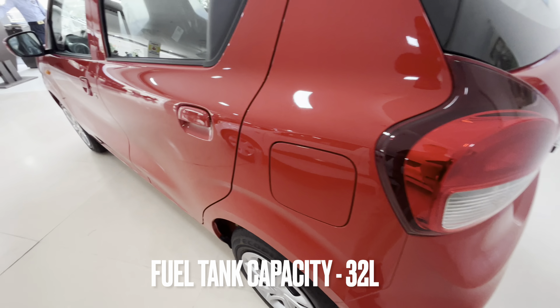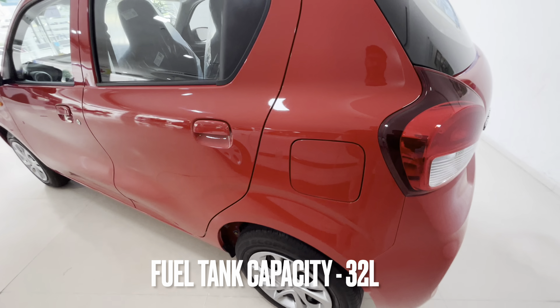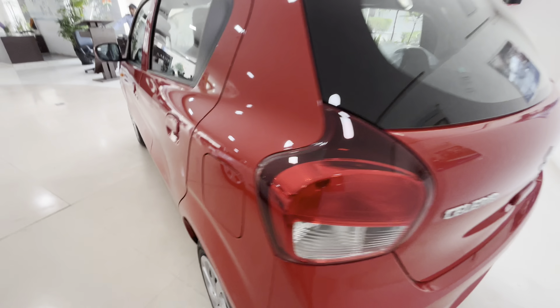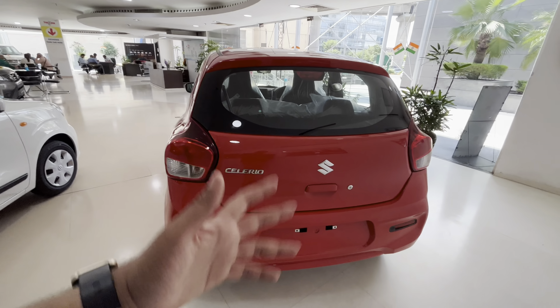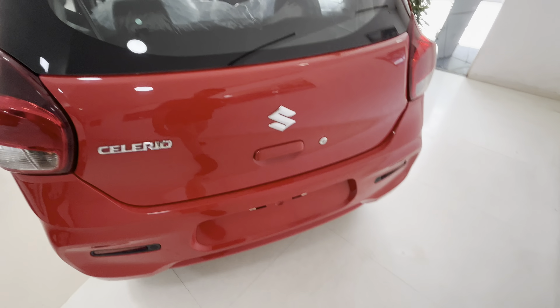There are no request sensors on this variant. The fuel tank capacity is 32 liters for petrol, and if you opt for CNG, there is a 60-liter CNG tank.